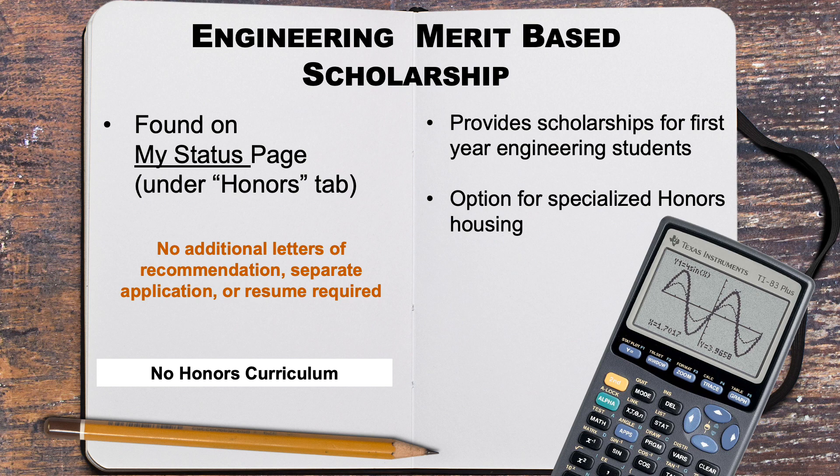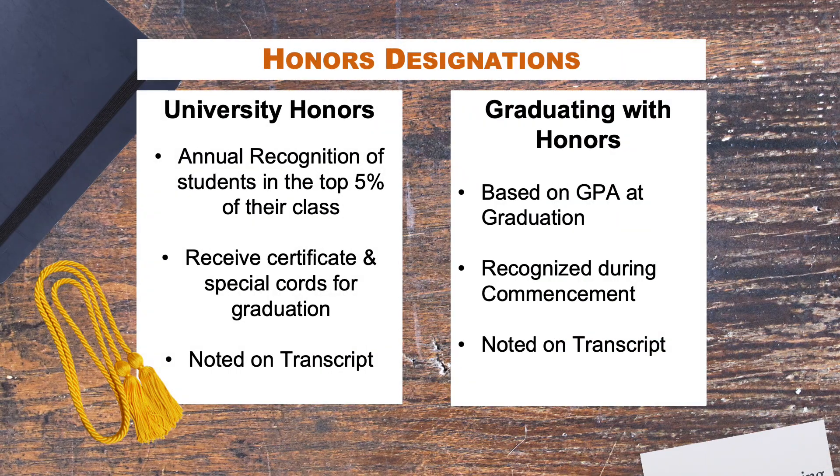If you want to be considered for this scholarship, you must complete the application and click all of the honors tab buttons within the application process. Please note, Cockrell School does not have a curricular honors pathway. However, we do have the engineering honors program scholarship for Cockrell School of Engineering students.